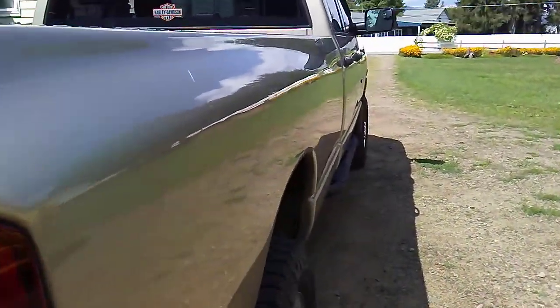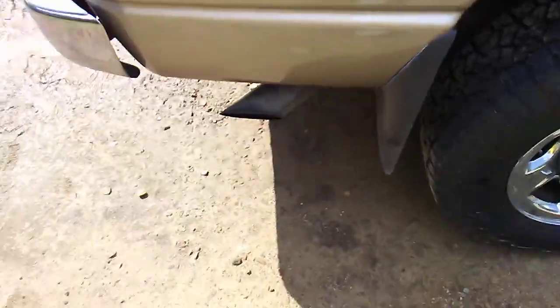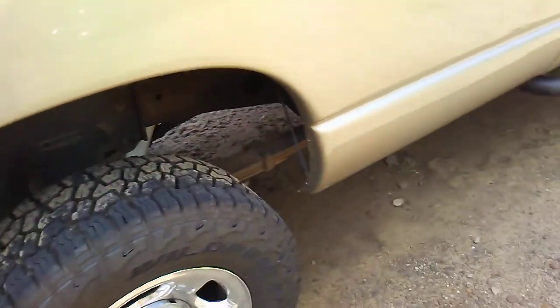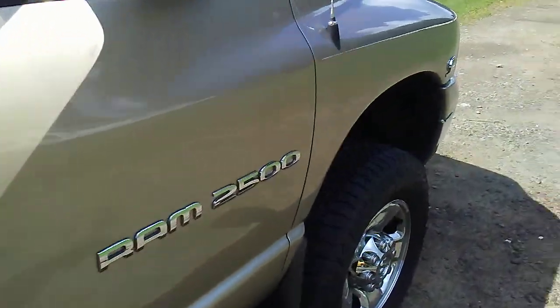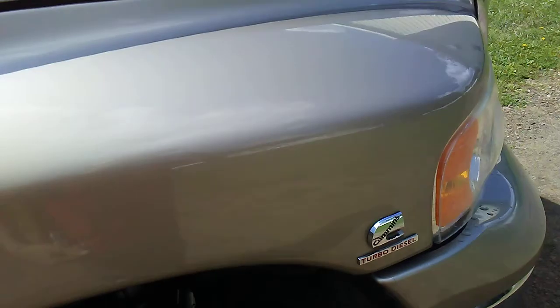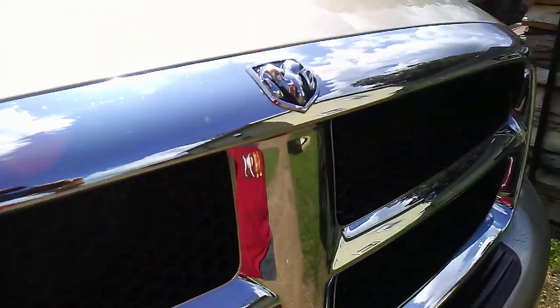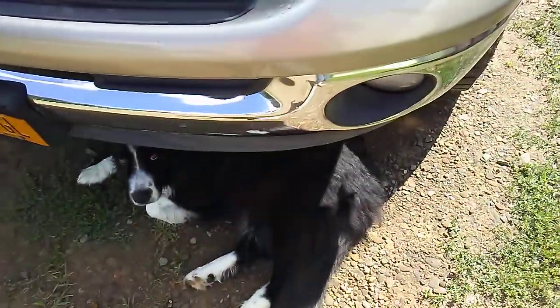I'll go over the specs of the motor and show you the sound of the exhaust. I'm gonna back it up because the exhaust is so loud now that it tends to not record right on video. I'm gonna start it up, show you the specs of the motor and whatnot. Let's get right into it.